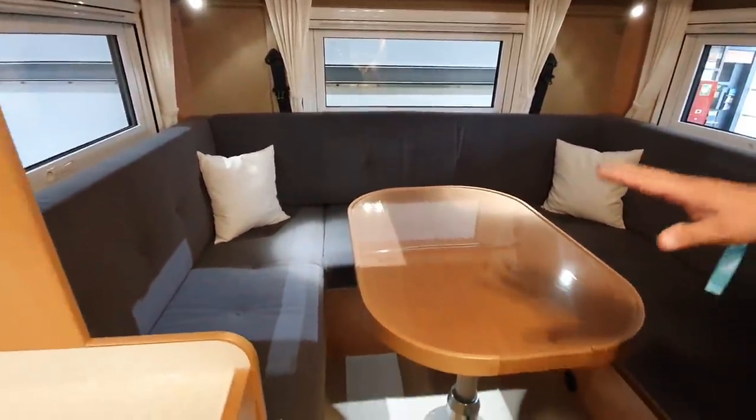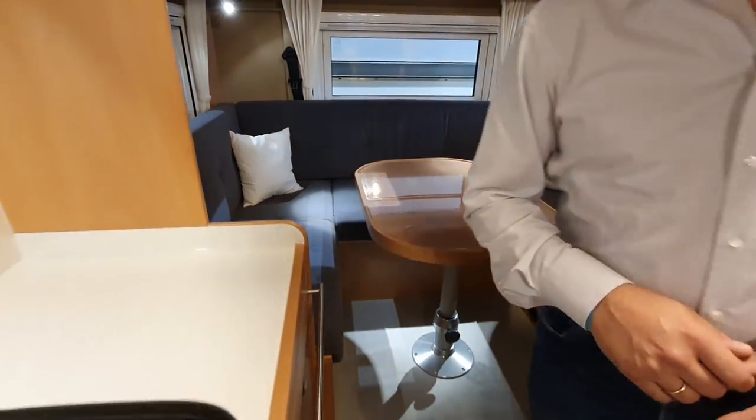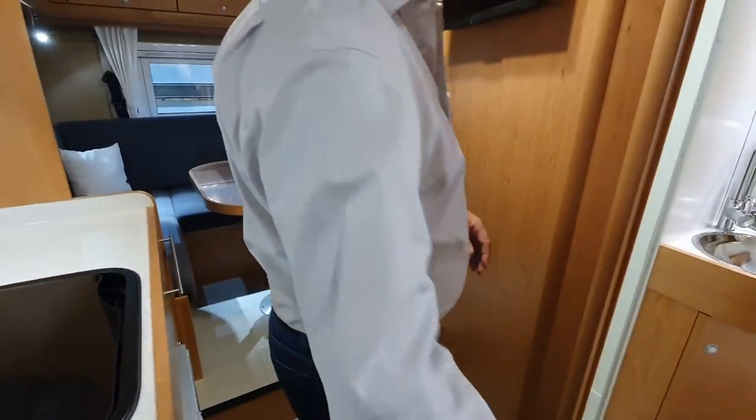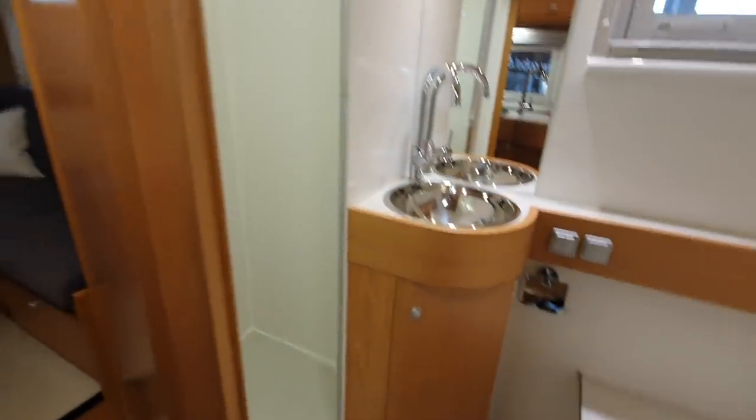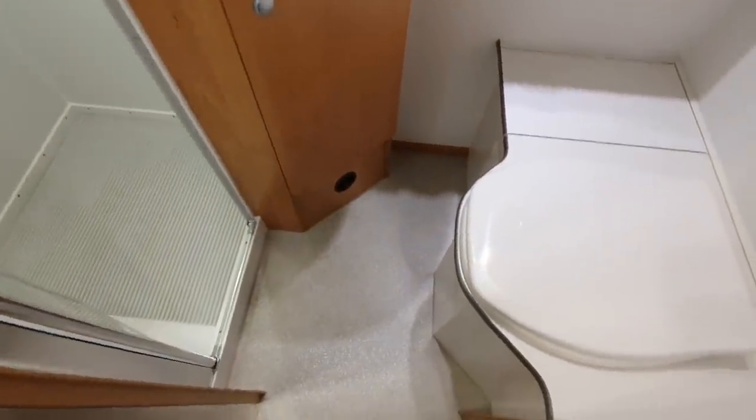This table can be lowered and also made into a bed, so you have four places to sleep. There is also a television set, just as the customer requested.